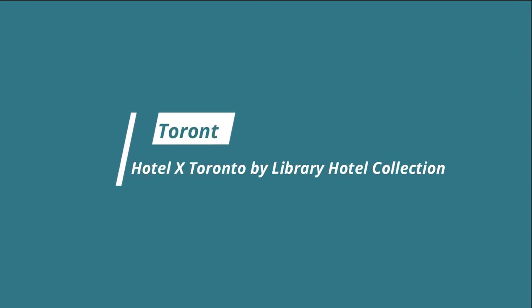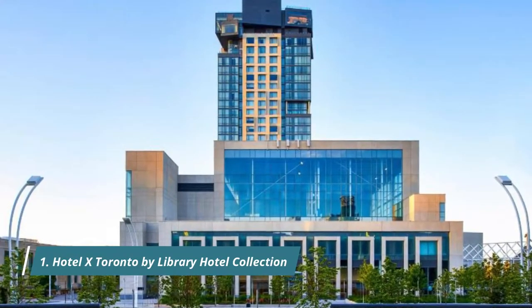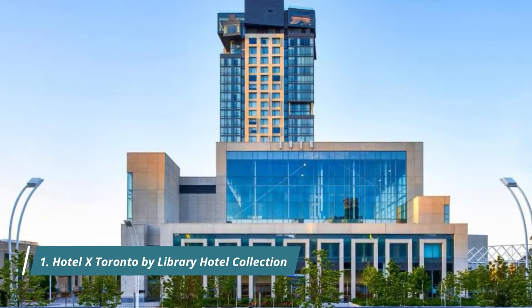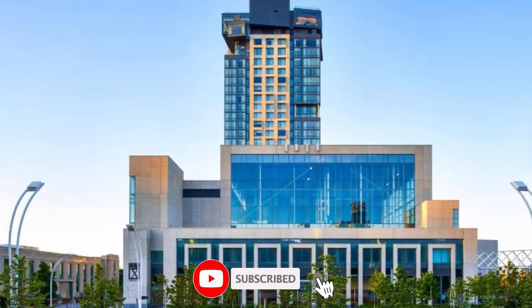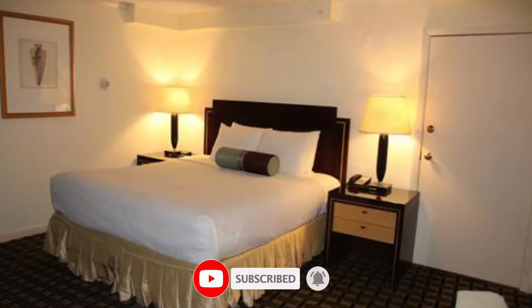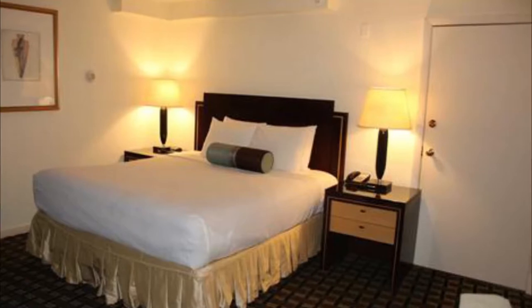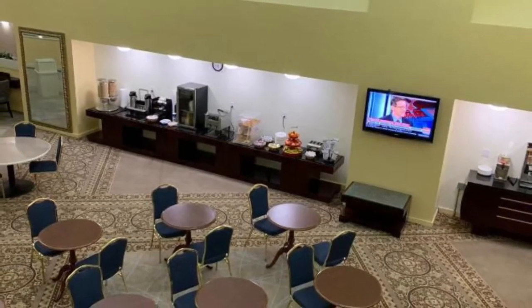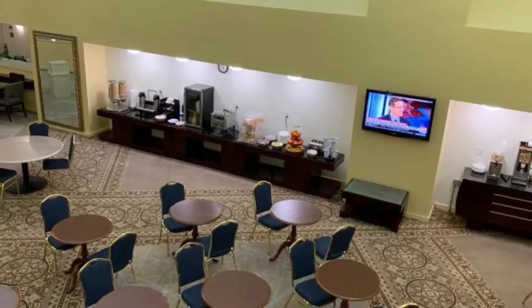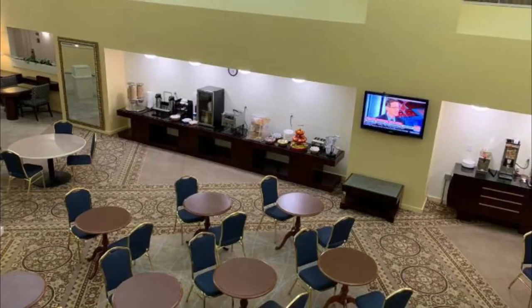Number one: Hotel X Toronto by Library Hotel Collection. Hotel X Toronto features waterfront and city skyline views, situated on the historic Exhibition Grounds. This 100% smoke-free hotel redefines the luxury hotel experience with exceptional rooftop hospitality, exquisite dining, flexible meeting spaces, extraordinary events, and expansive tennis, fitness, and wellness facilities.